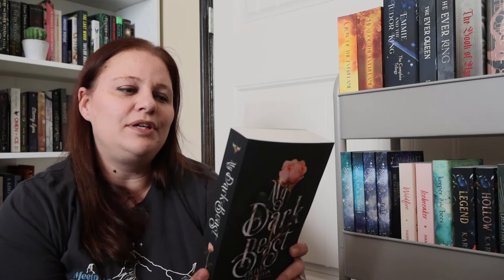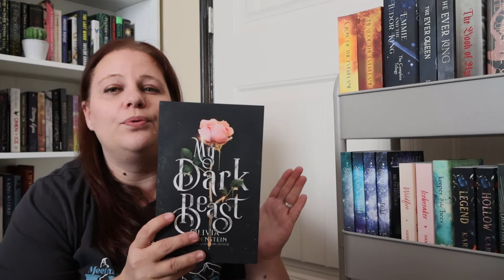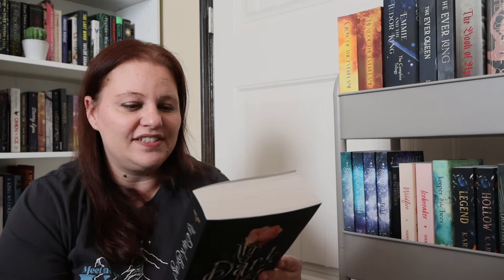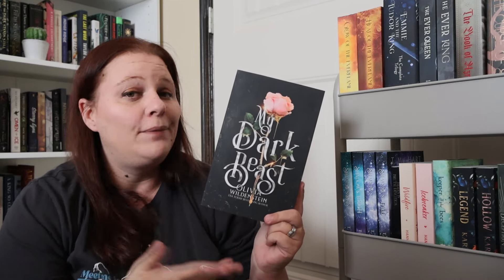Another one I am so excited for — y'all know that I love, love, love Olivia Wildenstein — so I'm going to read her new book My Dark Beast. I think this is Sleeping Beauty meets Hades and Persephone. I cannot wait to read this. I don't know if it's going to be a series or just a standalone, but we're going to find out.